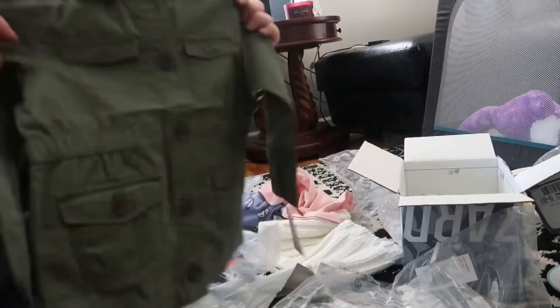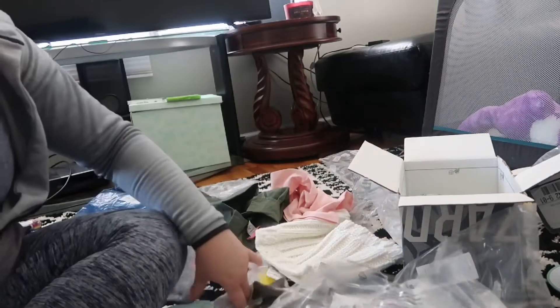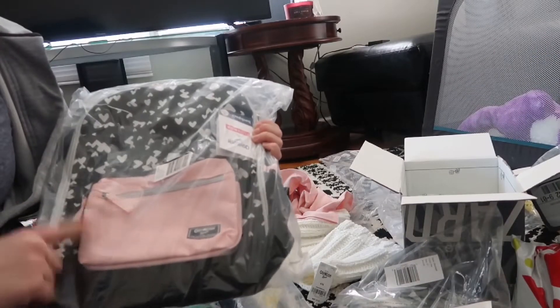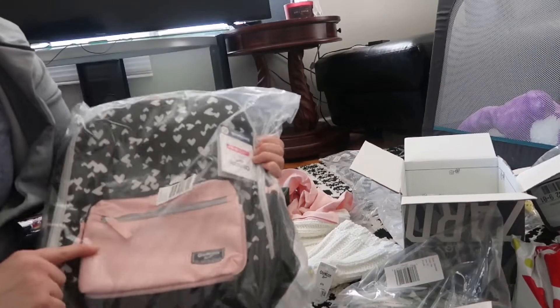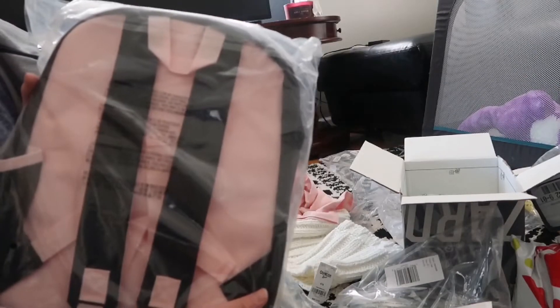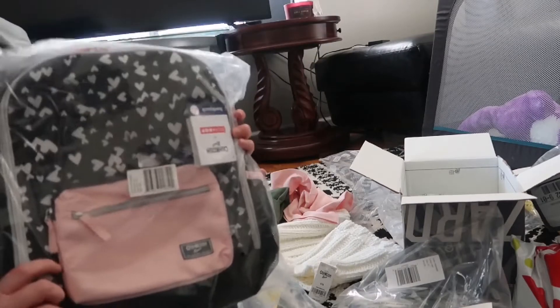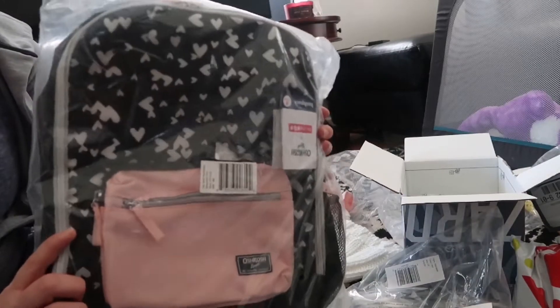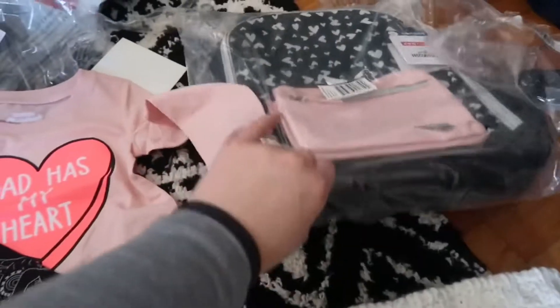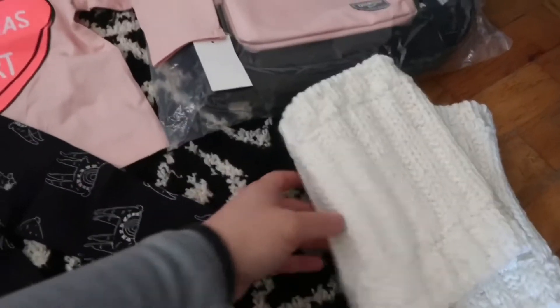I think the last thing from OshKosh is just this backpack and it is so cute. I'm gonna give all this stuff to Bailey for Christmas. These were on sale for like seven dollars and it's a pretty good size — I thought maybe she could put her toys and stuff in it when she goes to my granny's while I work.